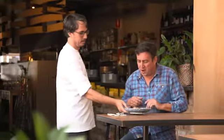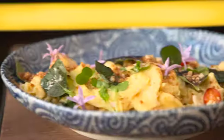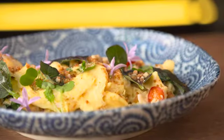Ollie, this looks great, mate. What have we got here? I've made for you blue swimmer crab scrambled eggs, and I've used some of your little chillies there, some radish shoots, some of the Japanese spinach, and there's some Vietnamese mint in there as well.